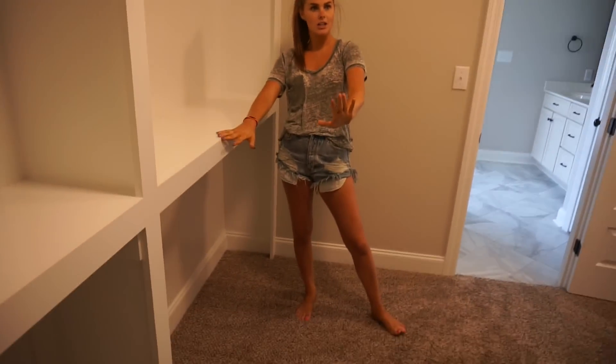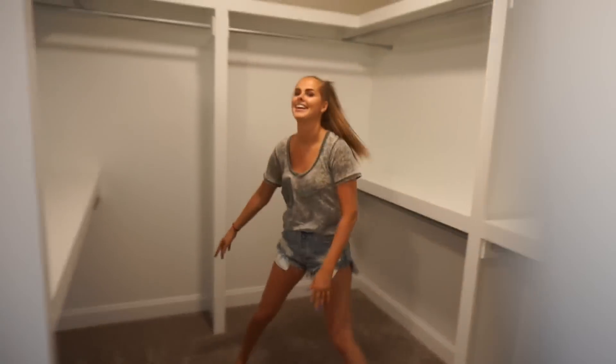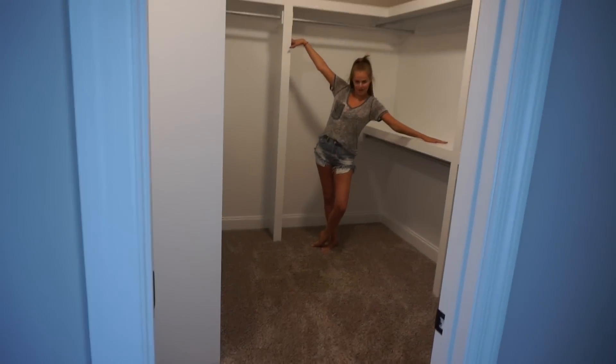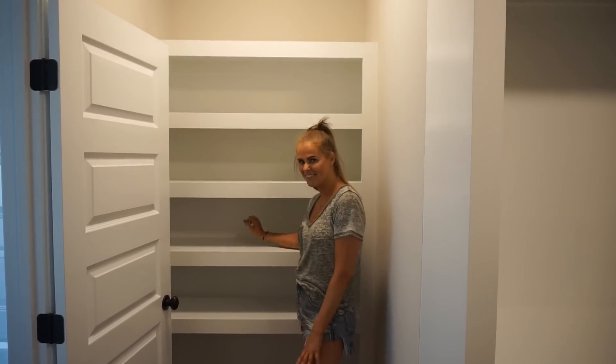And this is the best part — the master closet. Look at all of the space! It's like the one from Sex and the City where she goes in and puts all her stuff. That's totally me. It's absolutely amazing — all of these spots for my shoes. I'm just so excited.